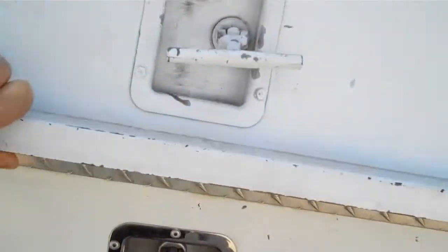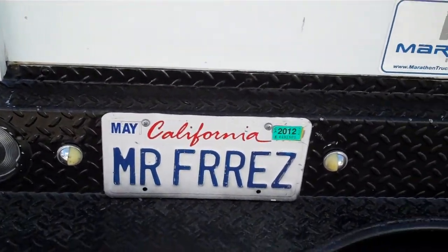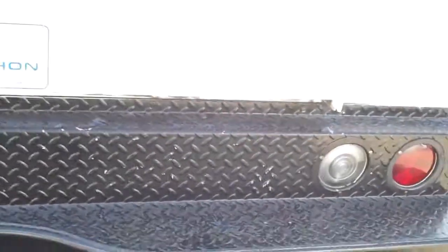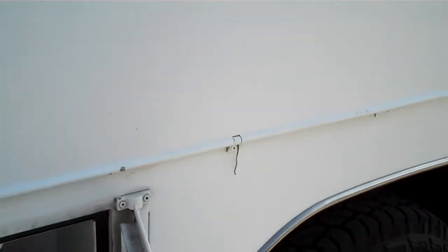It's got a Line-X liner, which is like a Rhino liner, and comes with some self-tapping screws in there. This is a California vehicle with May 2012 tags, so the tags are just up. There's a nice assortment of different shaped boxes in different configurations — just about something for everything.